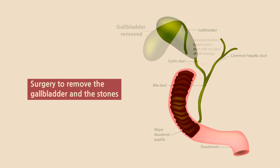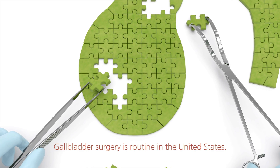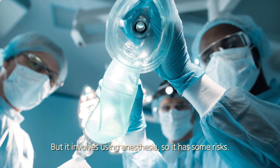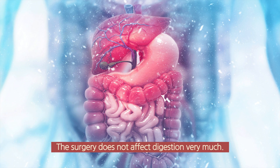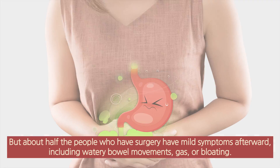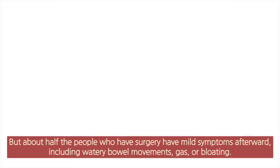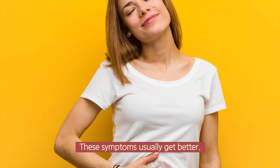Surgery to remove the gallbladder and the stones. Gallbladder surgery is routine in the United States, but it involves using anesthesia, so it has some risks. The surgery does not affect digestion very much, but about half the people who have surgery have mild symptoms afterward, including watery bowel movements, gas, or bloating. These symptoms usually get better.